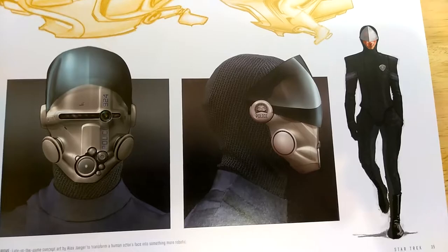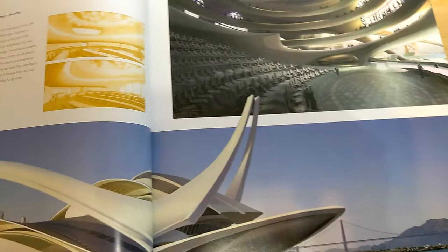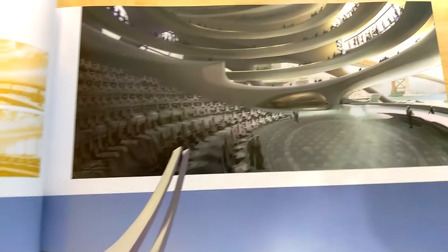Then we have the bar scene where Kirk famously gets in the fight and has toilet tissue hanging out of his nose, with one of the aliens prominently featured. Very teal West concept art, and then here we have Starfleet Academy — Ian Church's rendering of the Starfleet Academy exterior with futuristic buildings added to the San Francisco skyline in the background.